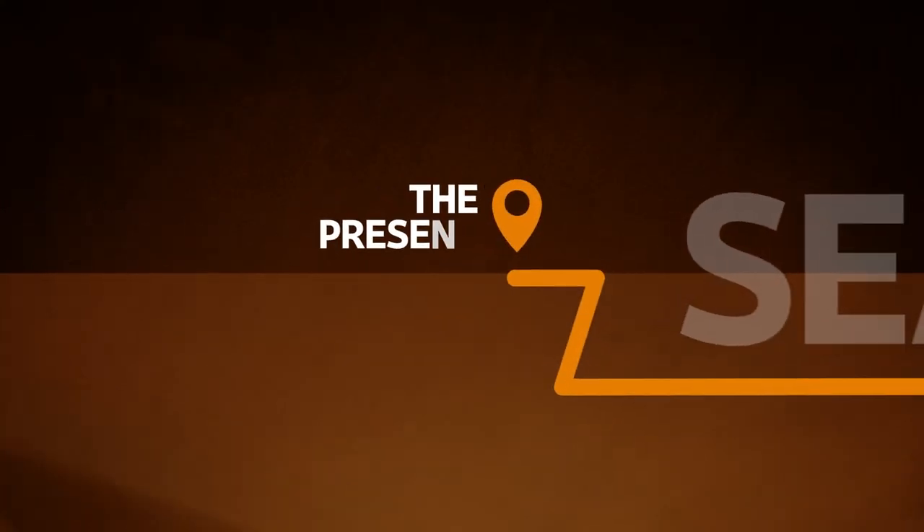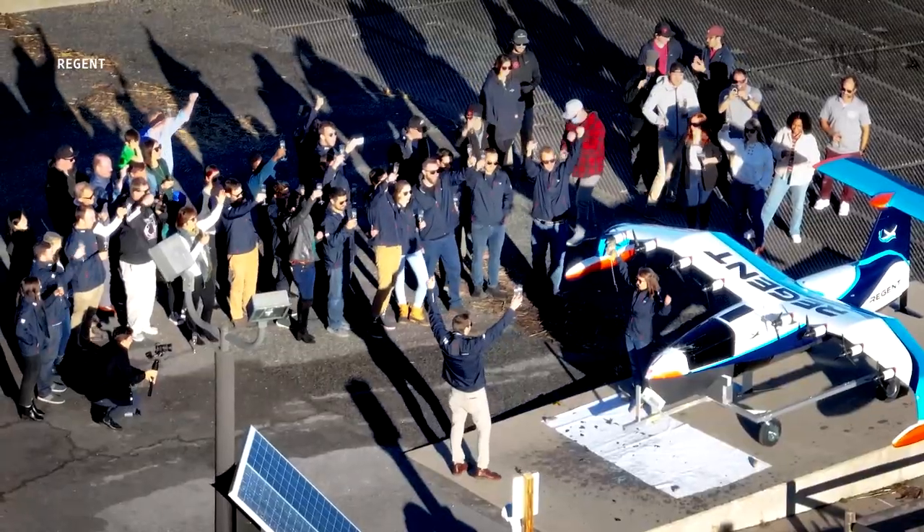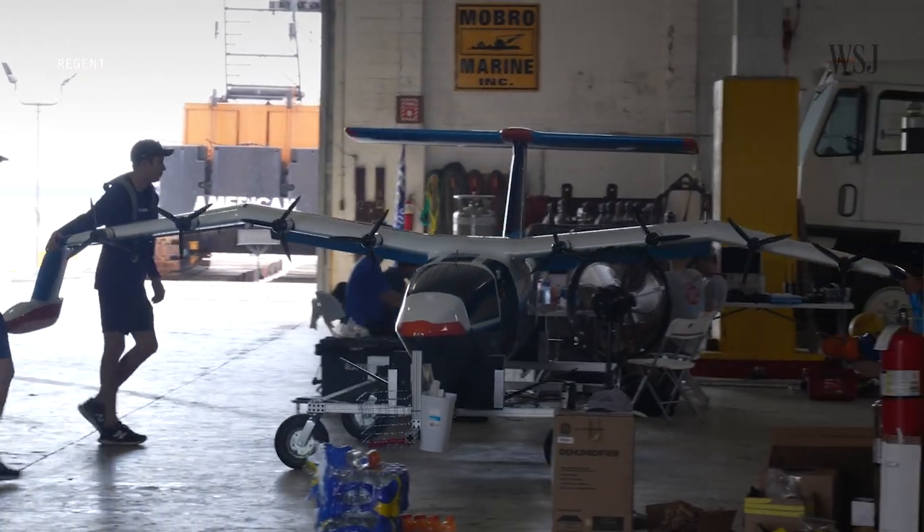So where is Regent right now? Well, in September the company conducted their first test flight, using a quarter-scale model of the Sea Glider.